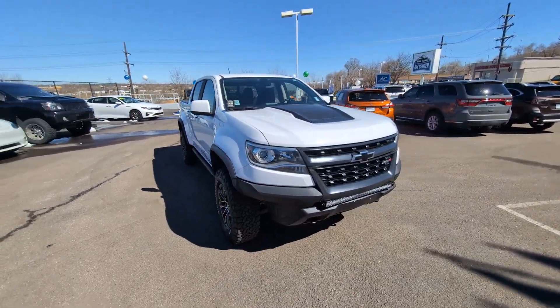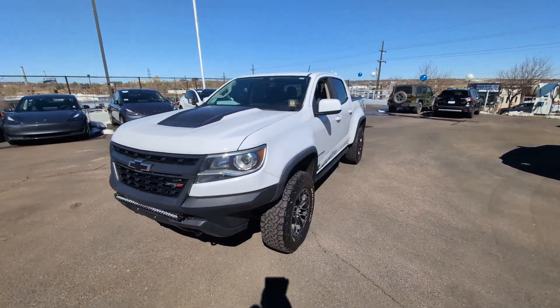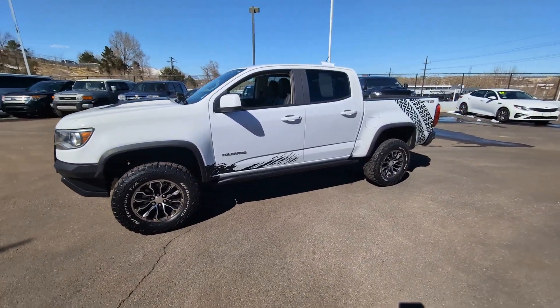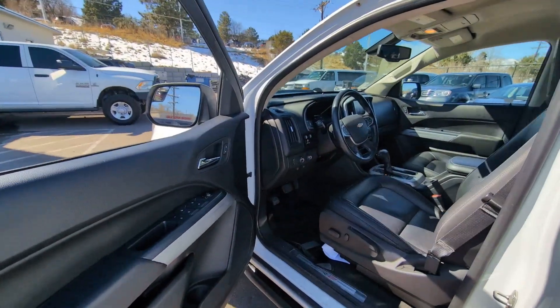Keyless entry, satellite radio, bed liner, heated mirrors, power passenger seat, V6 cylinder engine, remote engine start, four-wheel drive, backup camera, and steering wheel audio controls.